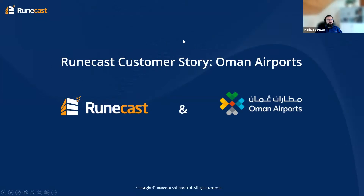We're about three minutes in and ready to kick off. A little bit of housekeeping - this session is recorded, as you heard when you joined. The topic of today's session is a customer story between Runecast and Oman Airports. From Oman Airports, we have Basim Al-Awati. Basim, would you like to introduce yourself?